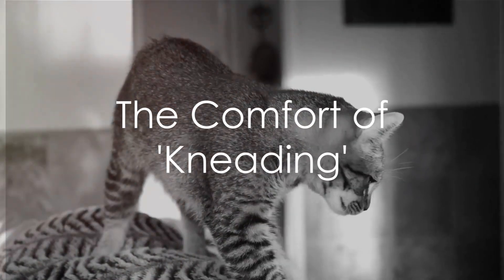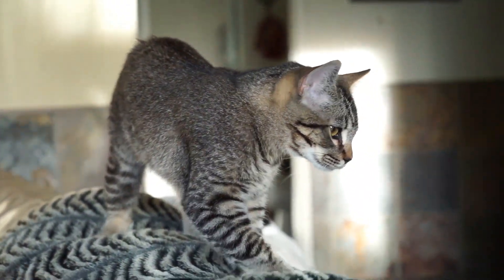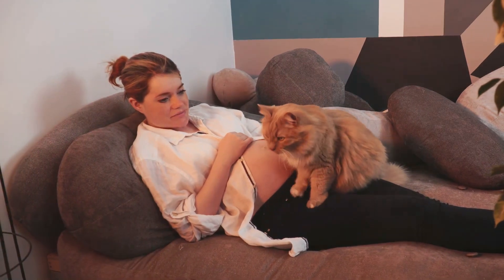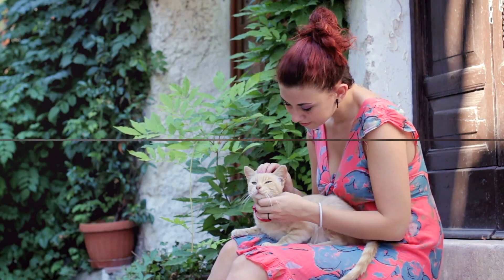Third on the list is kneading. Cats often engage in kneading behaviour, which looks like they're making biscuits on a soft surface. It's an instinctive action that kittens use while nursing to stimulate their mother's milk. When adult cats knead, it's a sign of comfort and contentment, and often a request for attention and petting.